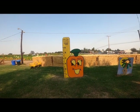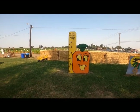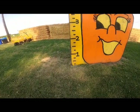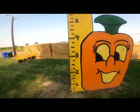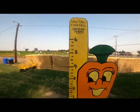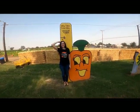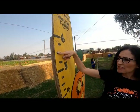All right, so here we are and it says 'how tall is small?' How tall do you think Ms. Farmer is? Am I one foot, two foot, three foot, four foot, five foot, six foot? Take your best guess and we'll find out. Did you guess? How tall am I? Let's check — five and a half feet!